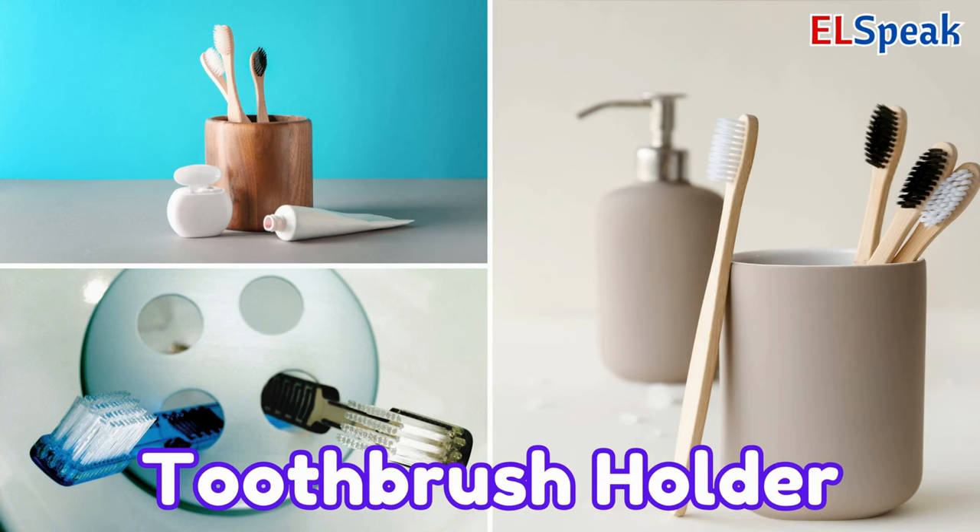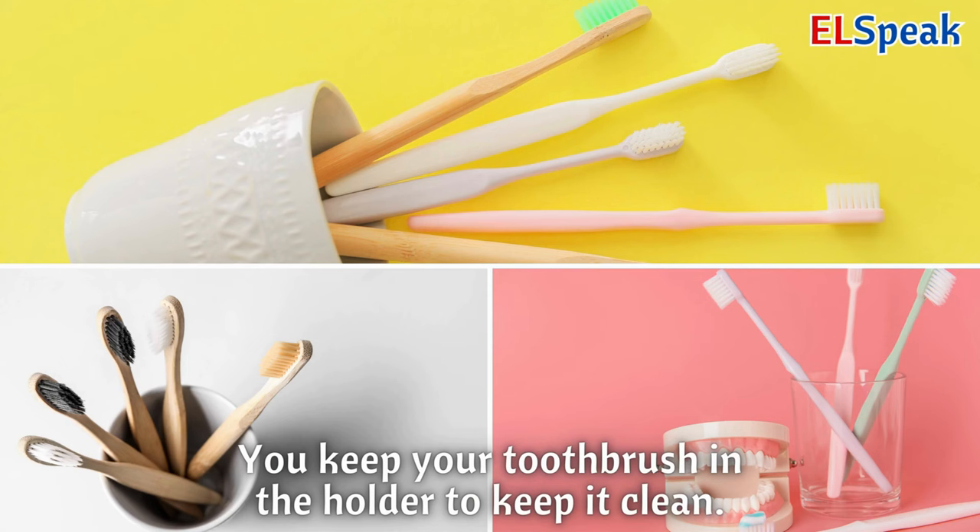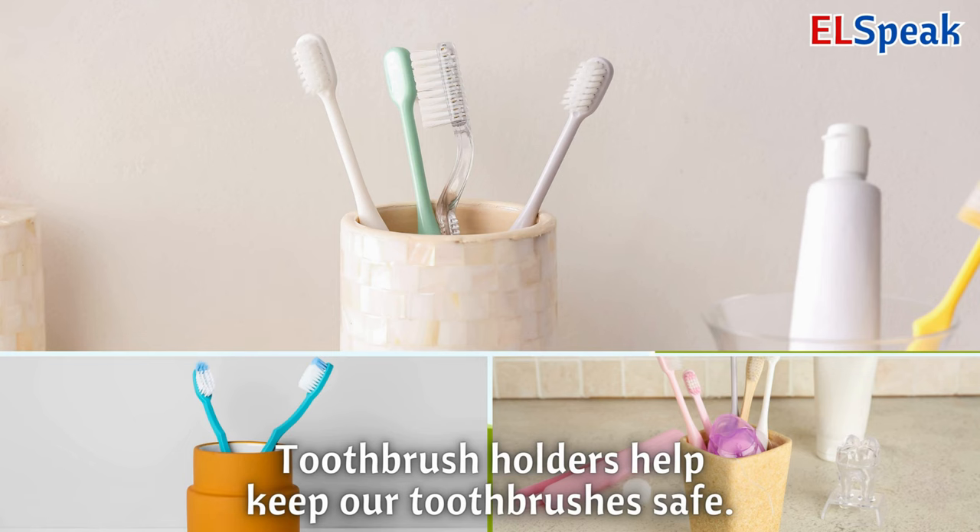Toothbrush holder. A toothbrush holder is a spot where you can put your toothbrush. You keep your toothbrush in the holder to keep it clean. Toothbrush holders help keep our toothbrushes safe.